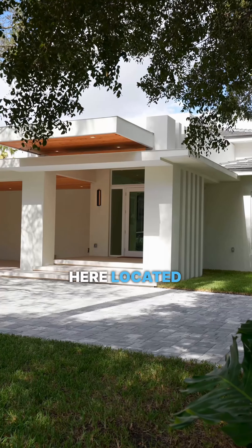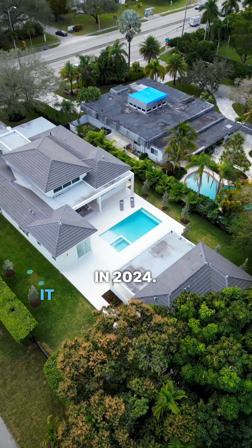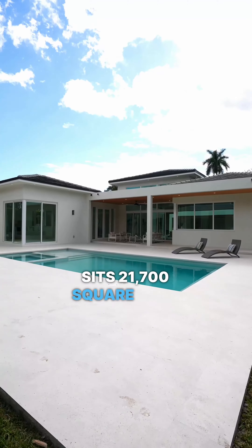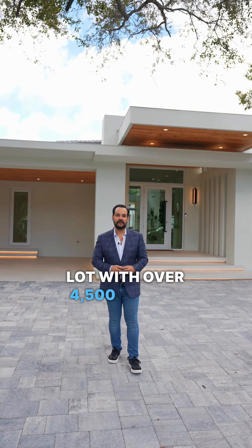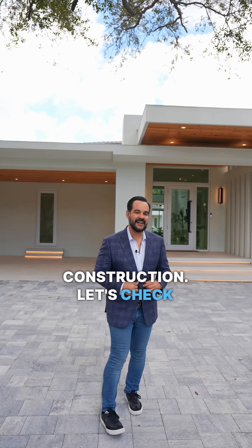Welcome to our brand new listing here located in Glenvar Heights. This one was just completed in 2024. It has six bedrooms, five and a half bathrooms. It's a 21,700 square foot lot with over 4,500 square feet of living area and over 6,200 square feet of total construction. Let's check it out.